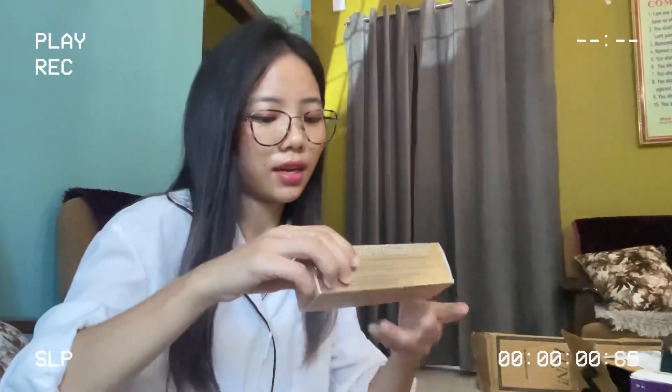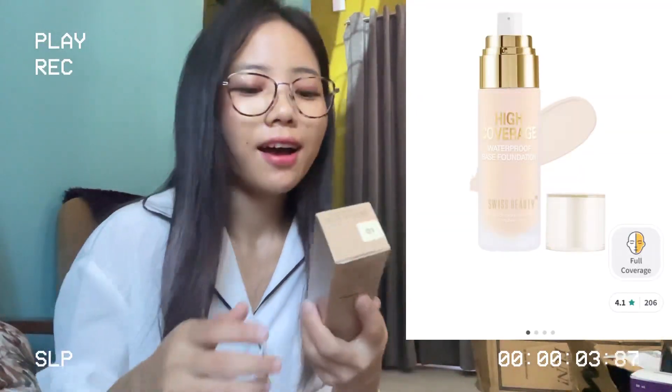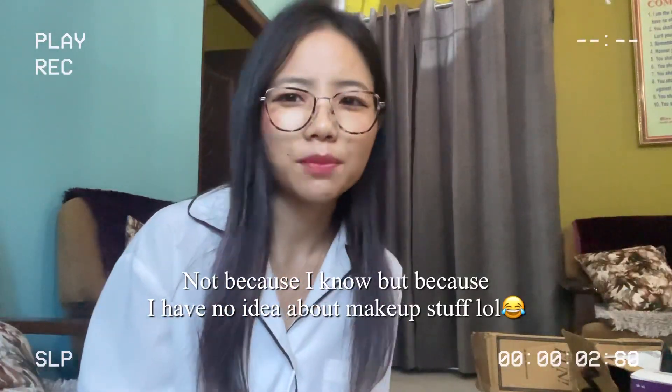The next item I got is this foundation from Swiss Beauty. I don't use foundation and all — it's just for special occasions. After sunscreen I don't apply a lot, but sometimes I do. This is the first time I am buying this foundation just to try something new. I had no idea which foundation is good in an average price range, but my cousin sister had a foundation which I tried once and I liked it, so I thought of buying this.